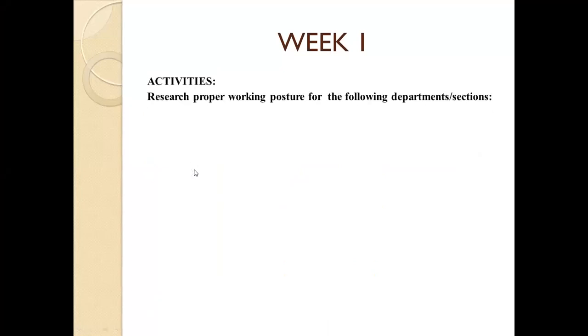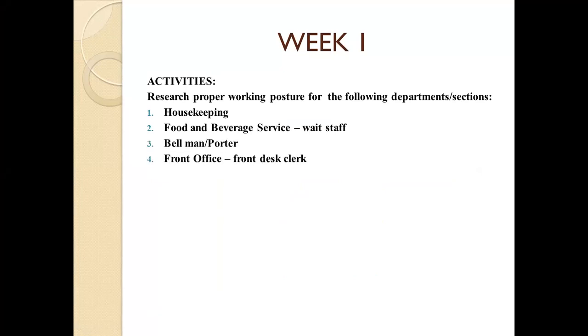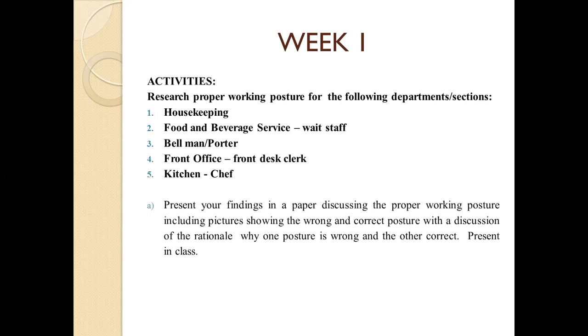Activity: Research proper working posture for the following departments and actions — housekeeping, food and beverage service, guest staff, bellman/porter, front office or front desk clerk, and kitchen or chef. Present your findings in a paper. Discuss the proper working posture, including pictures showing the wrong and correct posture, with a discussion of the rationale for why one posture is wrong and the other correct. Present your findings in class.